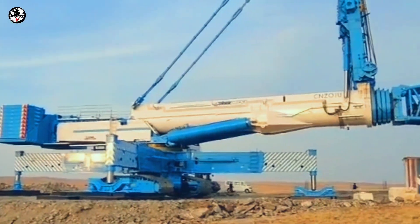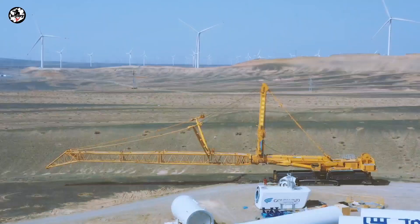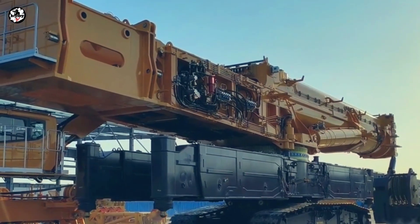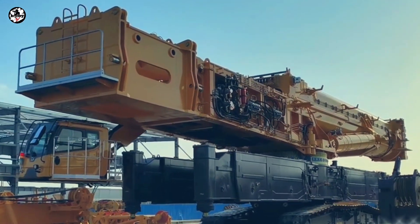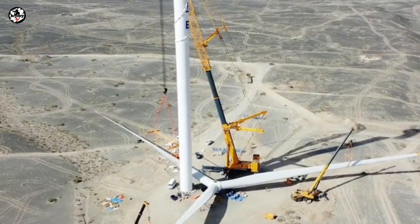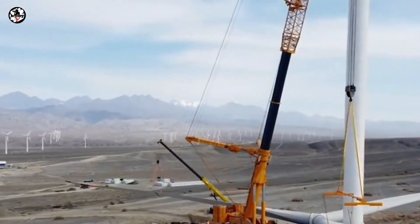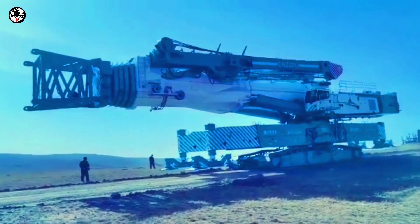The XCMG XCC 2600 is an upgraded telescopic boom crawler crane from the previous model XCC 2000, with a lifting capacity of 2,000 tons. The XCC 2600 has a maximum lifting capacity of 2,600 tons, which makes this crane a new record — the biggest telescopic boom crawler crane nowadays.